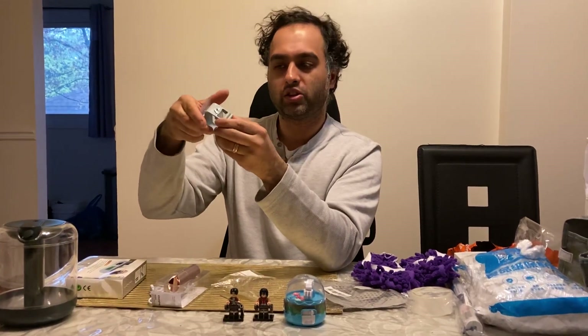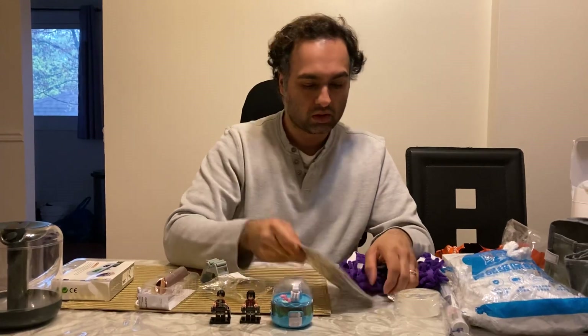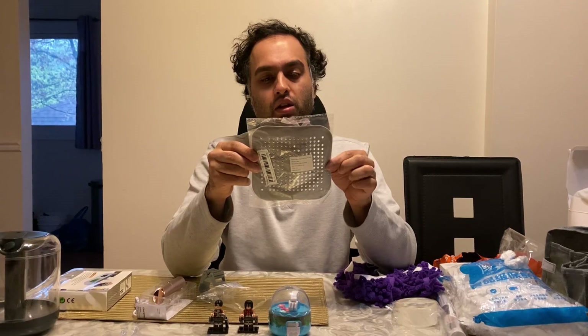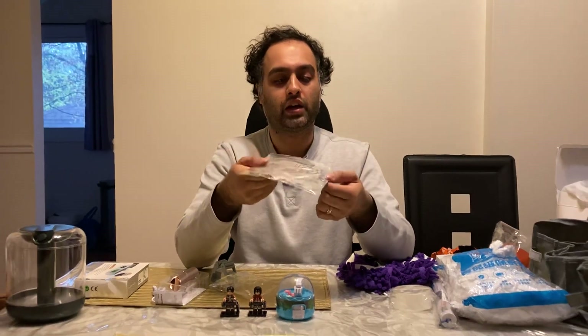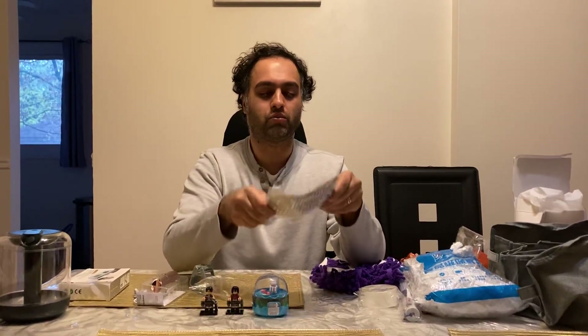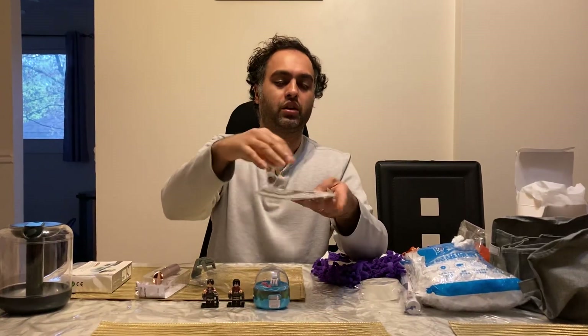This was very cheap — probably less than a dollar. It's a hair catcher for a sink or bathtub. It has little suction cups that you put through four holes and press into the tub or sink. It catches all the hair and you just collect it and throw it in the garbage.